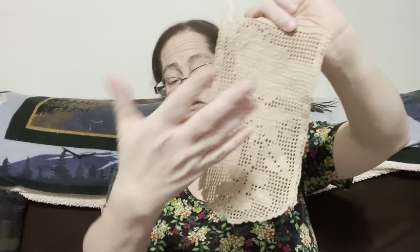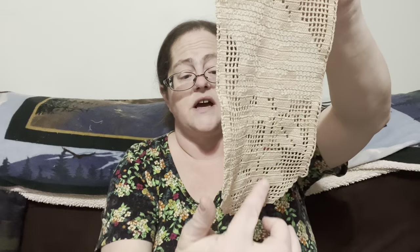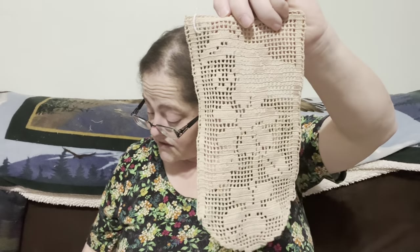Now we have another vertical-shaped doily — or maybe it's a hanging, I'm not sure. It has flowers down the middle. Maybe it's for an arm rest too. This is going to be two dollars, number ten.